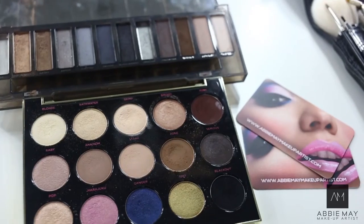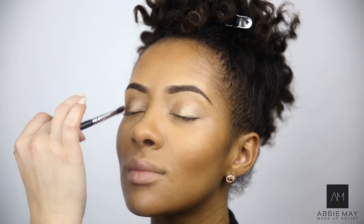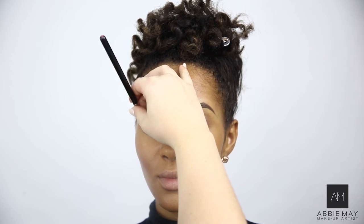Now I'm going to use my Urban Decay Naked Smokey palette, and I'm going to use the colour Whisky. I'm going to place that on the outer corners, the kind of V section of the eye. Then one of my favourite colours from the original Urban Decay Naked palette — the colour is called Half Baked — I'm going to place that in the centre of the eye.